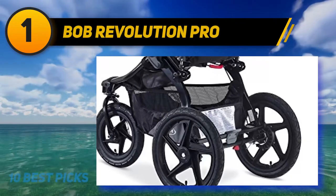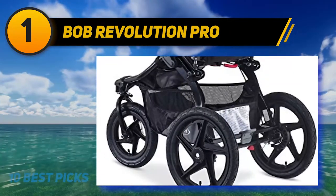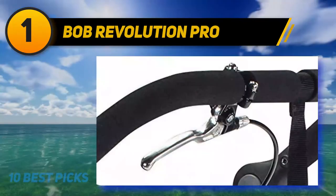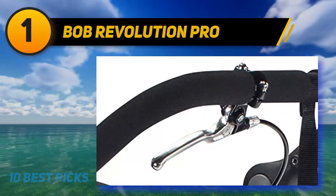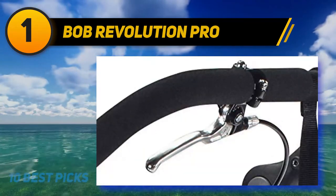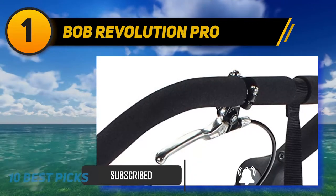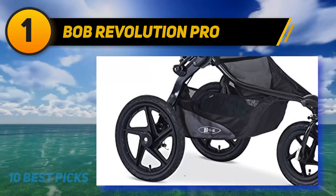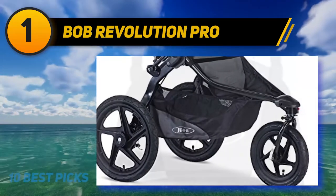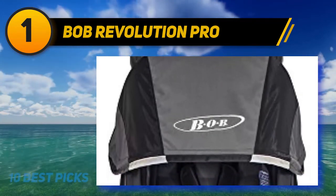And number one: the BOB Revolution Pro. The Revolution Pro is BOB's most deluxe on- and off-road stroller, fully loaded for all your adventures. Perfect for intense workouts or leisurely strolls around the city, it is amazingly versatile. It has hand-activated rear drum brakes for maximum control on downhill slopes, and the locking swivel front wheel allows for easy maneuverability through parks, city streets, and other tight spots. Boardwalks, beaches, and trails are no match for this stroller.